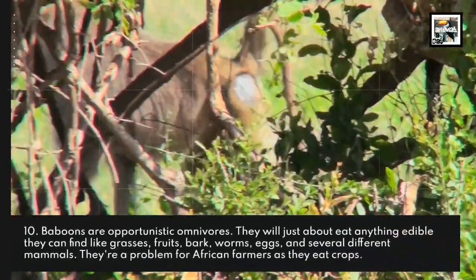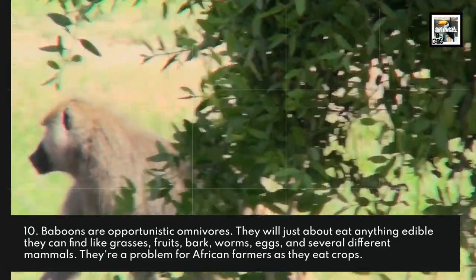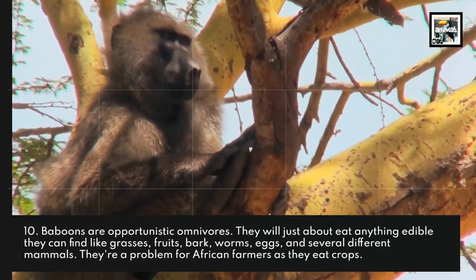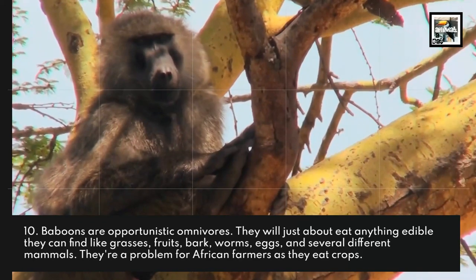Baboons are opportunistic omnivores. They will eat just about anything edible they can find, like grasses, fruits, bark, worms, eggs, and several different mammals. They're a problem for African farmers as they eat their crops.